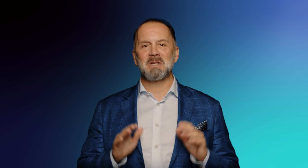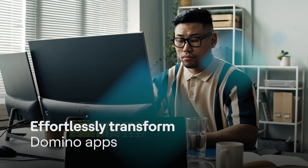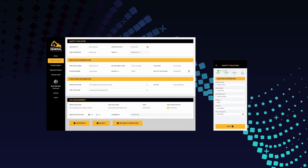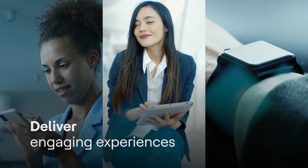Let's take a closer look at what VoltMX Go can do for you. First, VoltMX Go enables you to effortlessly transform your Domino apps with modern user interfaces and enhanced user experiences. Second, it allows you to extend your apps as native multi-experience applications, delivering engaging experiences across mobile, tablets, wearables, and more.